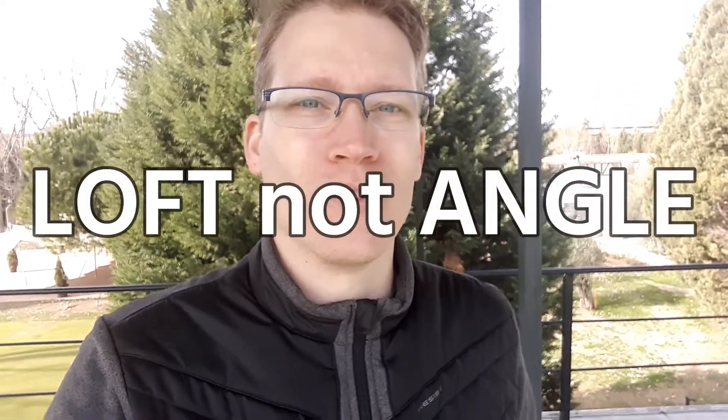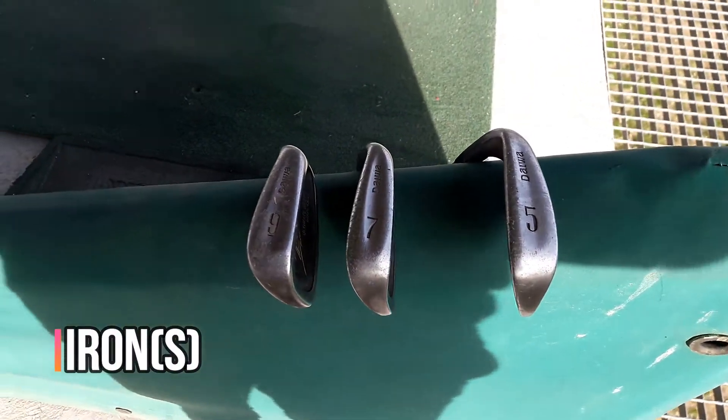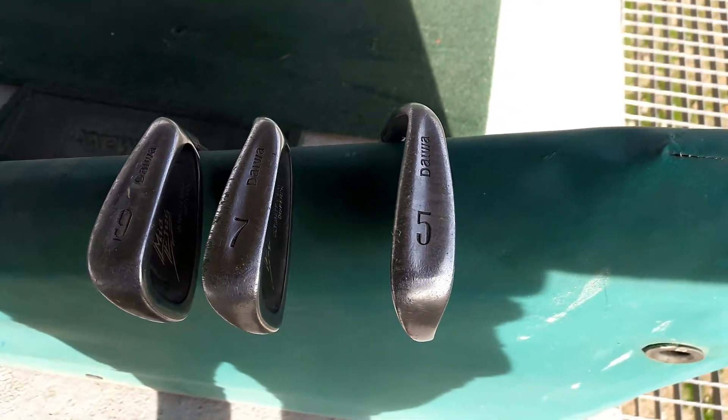An important note: as you saw, I have a 10 — it is a 10 iron, but it has the same angle as a pitching wedge. So now we go into the irons, which exist in many numbers.